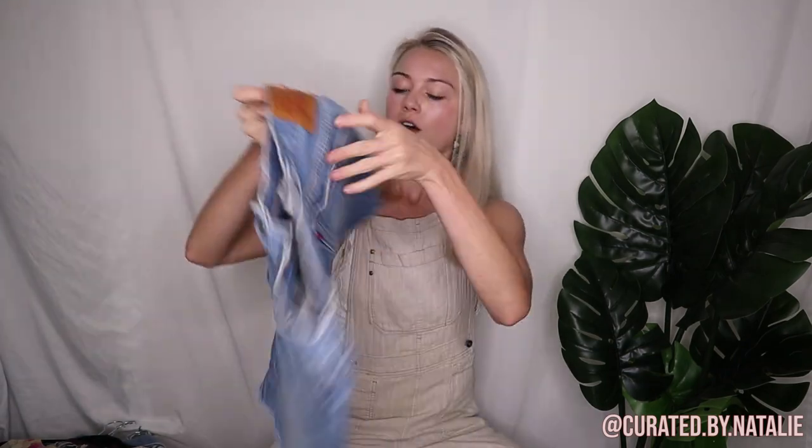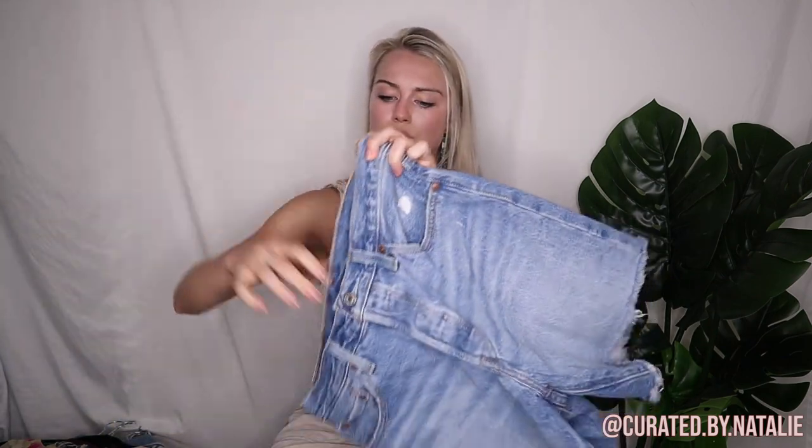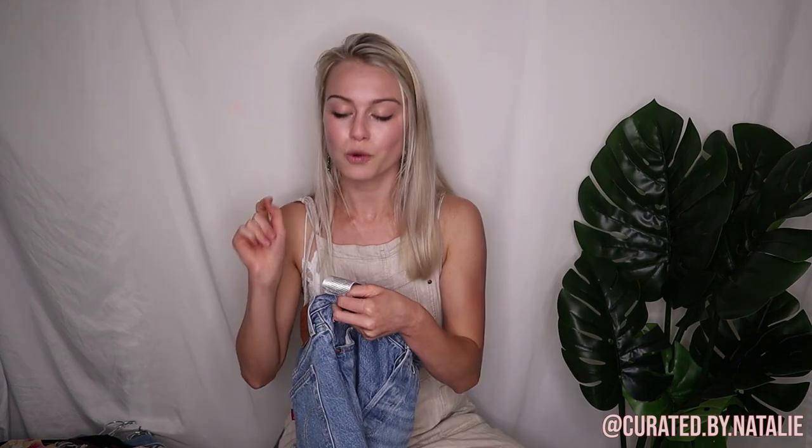And then I found another really great pair of denim shorts in the same put-back pile — these Levi's button fly distressed shorts. What style are they? They are 501s, and 501s are definitely really great. These are the newer Levi cutoffs but super quality. They are button fly and they're a size 28. Super cute, really into these.